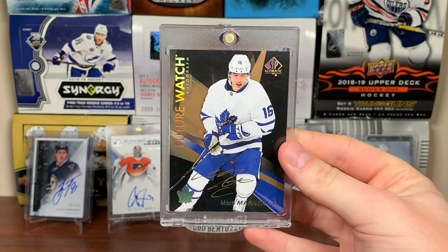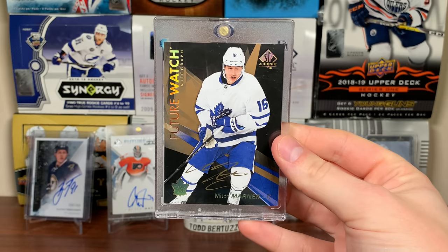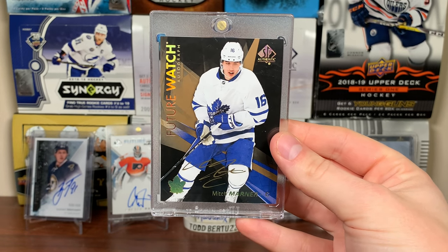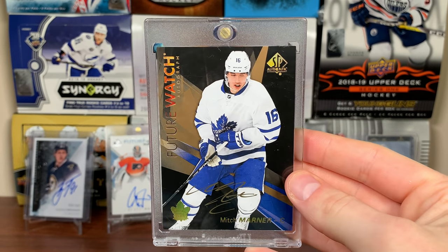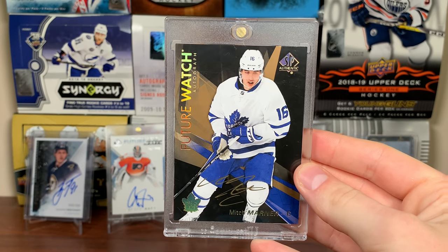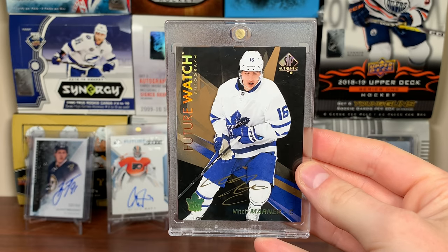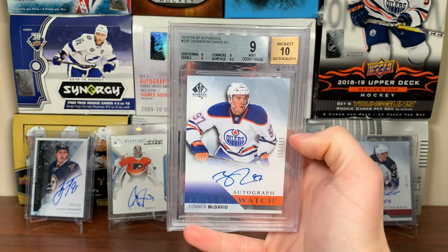Number four is the Mitch Marner Future Watch Auto Black Variation. I made an attempt to get the Matthews version and got outbid very aggressively — then the person messaged me trying to get this card off my hands. I politely declined, and out of spite I'm never getting rid of this card. No single card has generated more interest than this one. I'm keeping it in my collection out of spite.